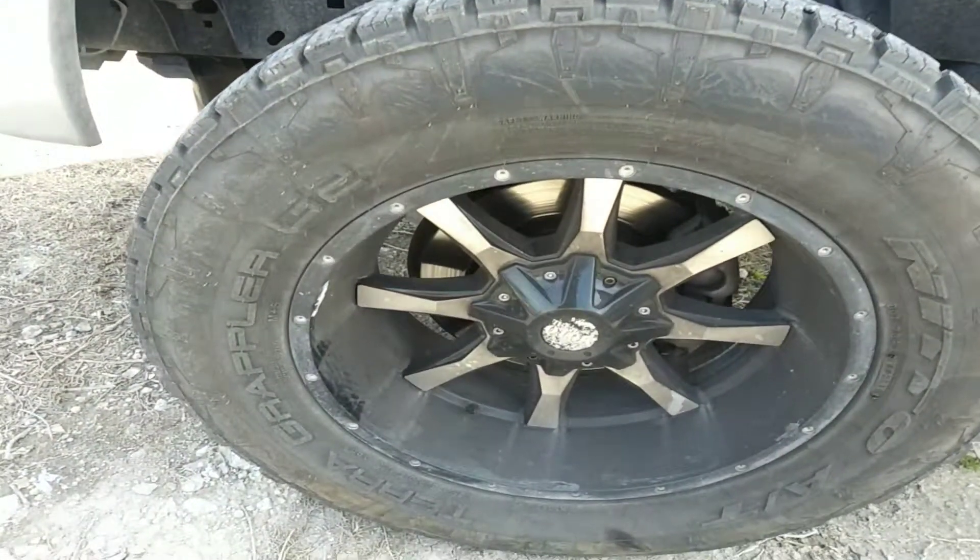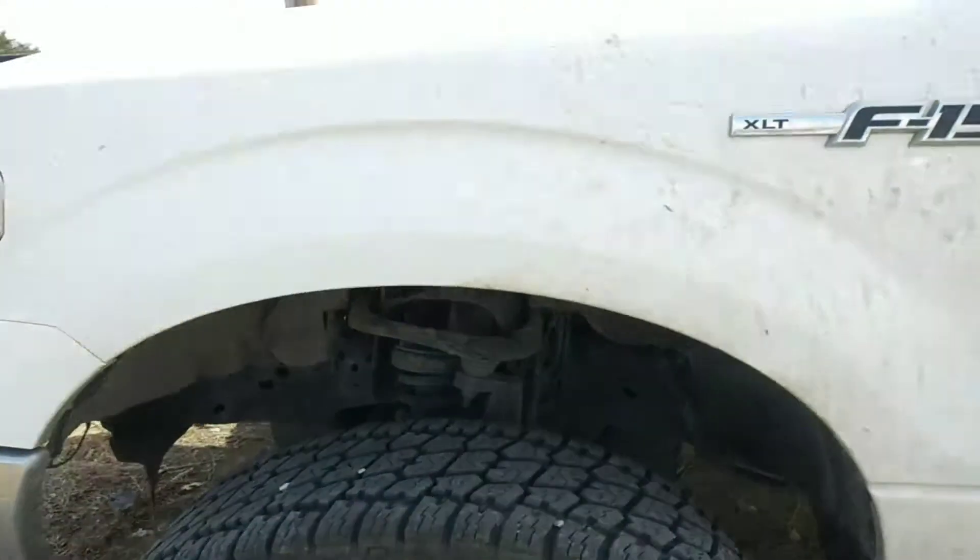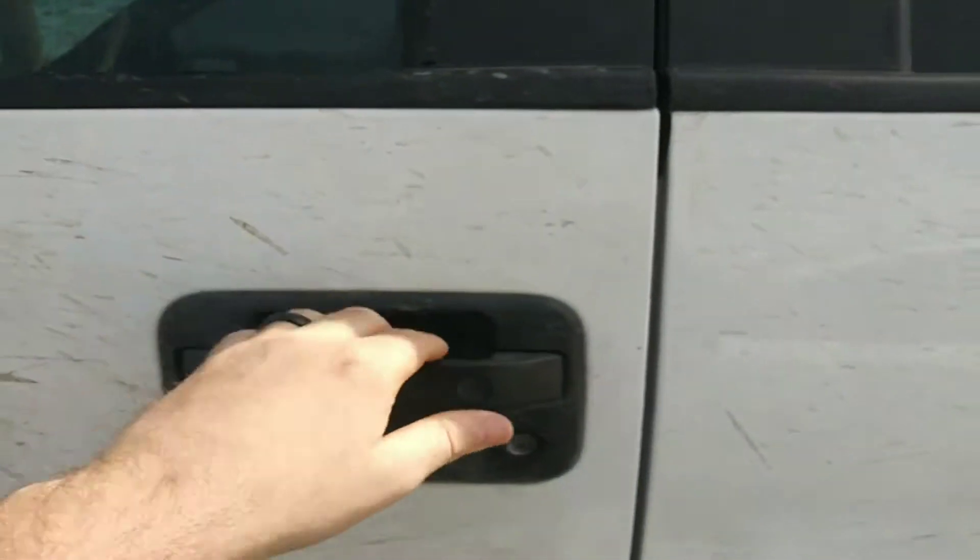As you can see, you do have the aftermarket Moto Metal wheels on there. You do have the lift kit. I apologize it has not been detailed yet, but it's still going through that process for you.